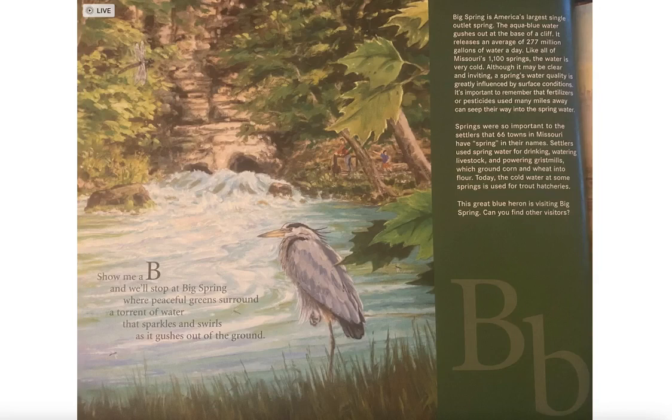Settlers used spring water for drinking, watering livestock, and powering grist mills, which ground corn and wheat into flour. Today the water at some springs is used for trout hatcheries. This blue-green heron is visiting Big Spring — can you find the other visitors?